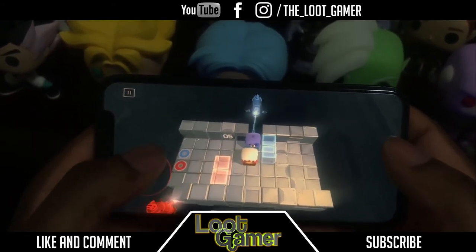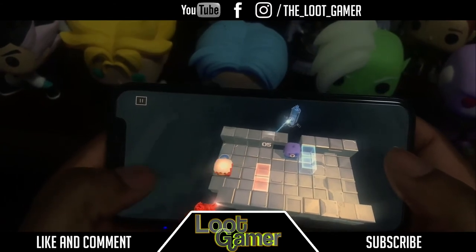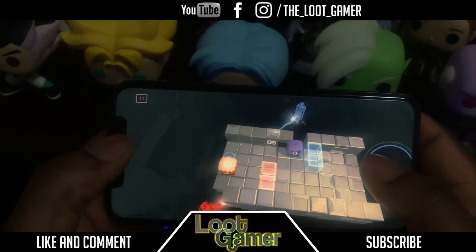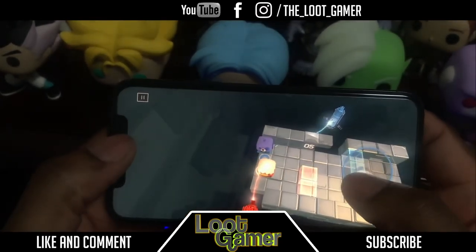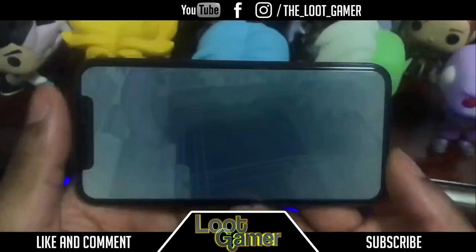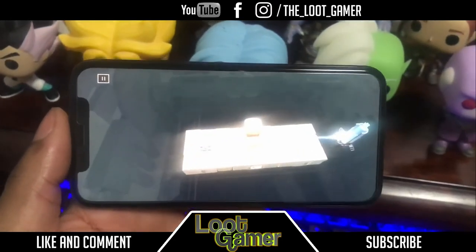I'll place the red dude here and probably make him go all the way there, then move the blue dude over here on top of him just like that — there we go! The game is really beautiful.